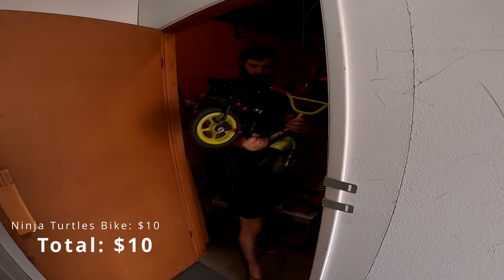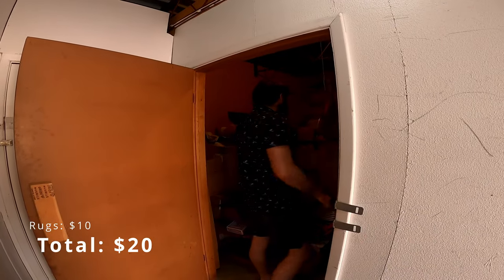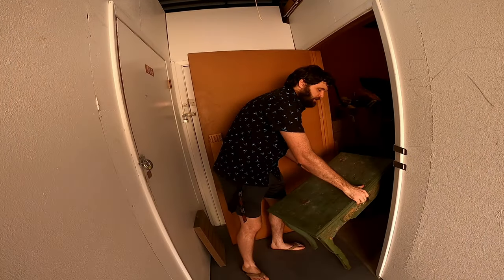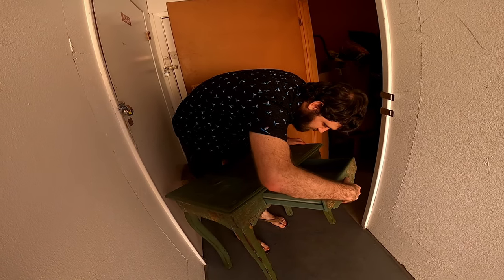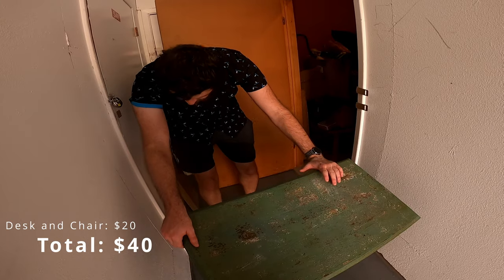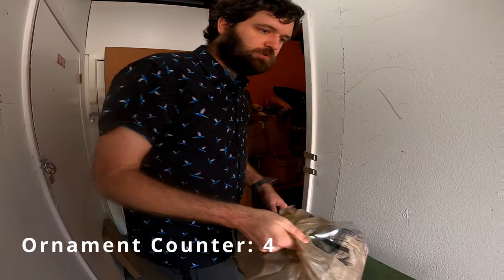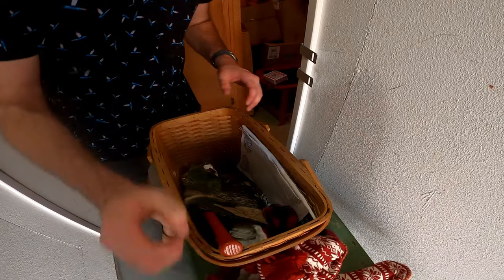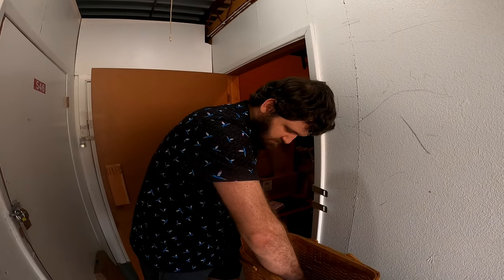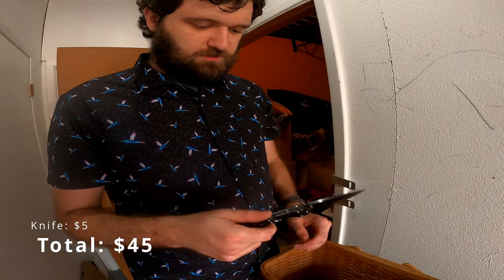I've got a tiny little Ninja Turtles bicycle and a rug — looks very old. I don't know, it could be Hobby Lobby, maybe $149. Here are some ornaments — those will go in my booth. And it's made in China, but it's a big old knife.